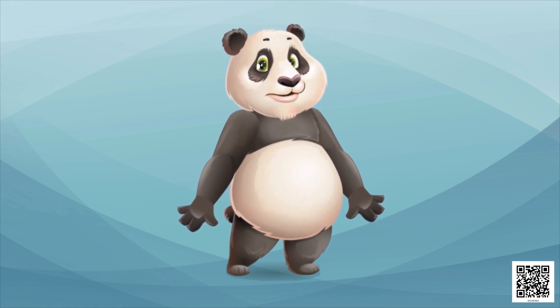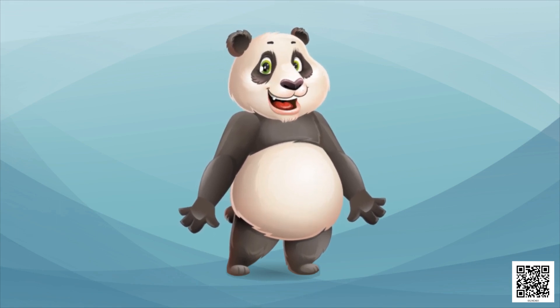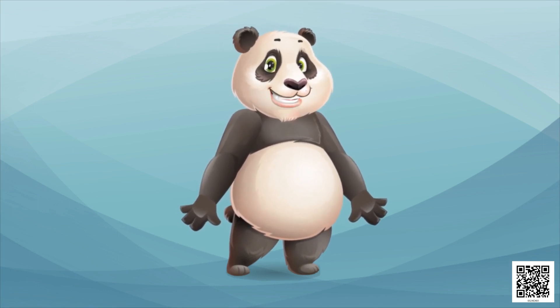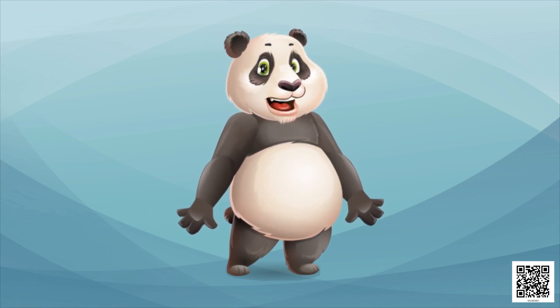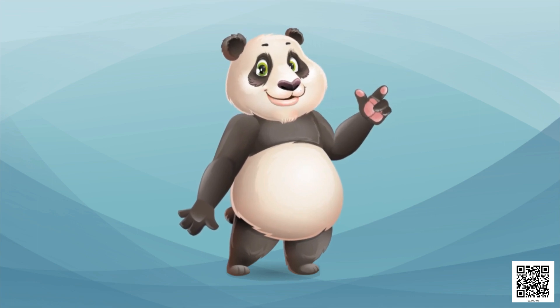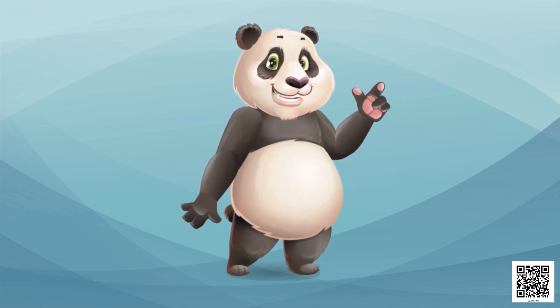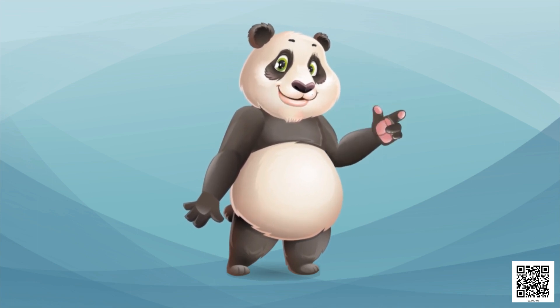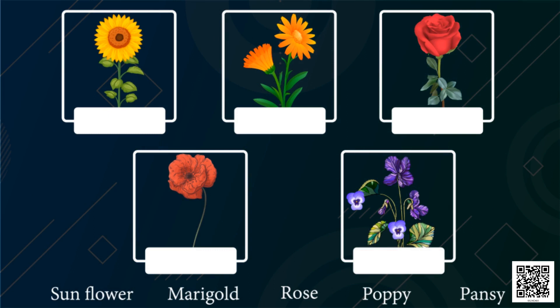Okay children, now see — I have brought a beautiful thing for you. It is colorful and pretty. Would you like to see it? Okay, I will show you. Here we have the pictures of some flowers. Look at the flowers. Are they pretty? Oh, they are so pretty!